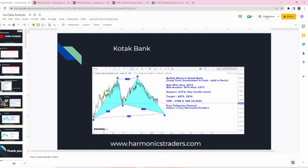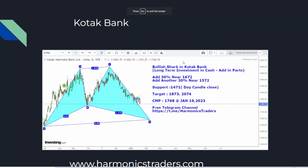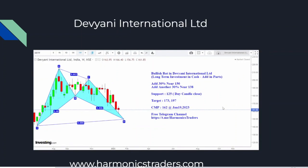With respect to investment picks, we are adding investment charts. After a long time, many scripts are forming bullish harmonics, so we are going to start fresh harmonic charts. Kotak Bank: one can add 30% at 1672 and another 30% at 1572; support is 1471. Deviani International: 30% could be added around 150, another 30% at 138. The final support is 125, with targets of 173 and 197.